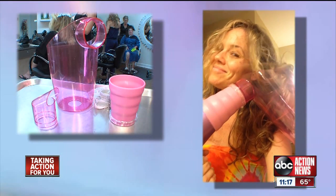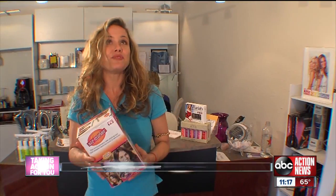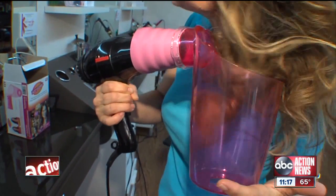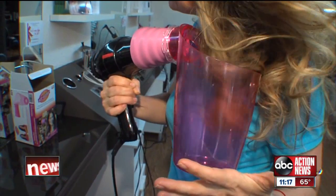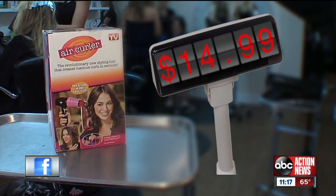Shana discovered the Air Curler gave her some loose curls without the use of an iron. I think it's great if you have curly hair. The Air Curler might not work as well on someone with straight hair, and Shana found it's easy to get burned while removing the connection from the dryer. But for $15, she's sold on it.